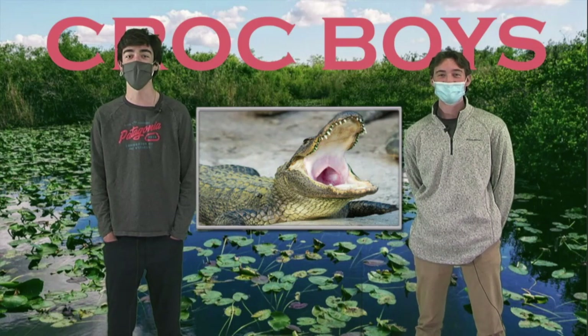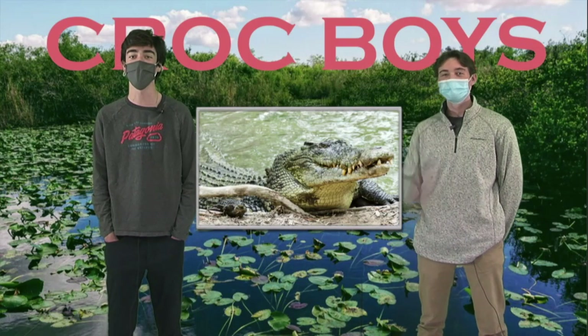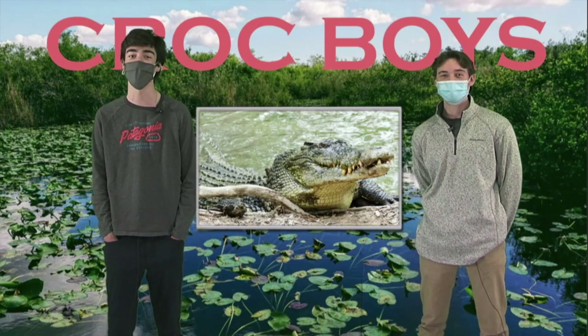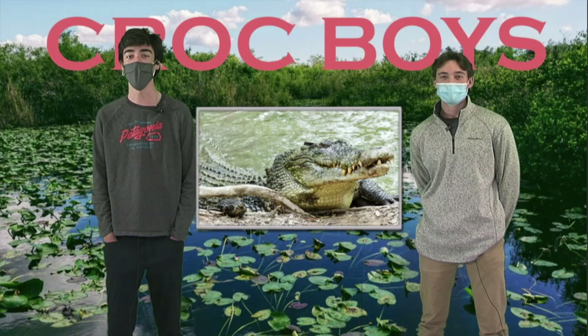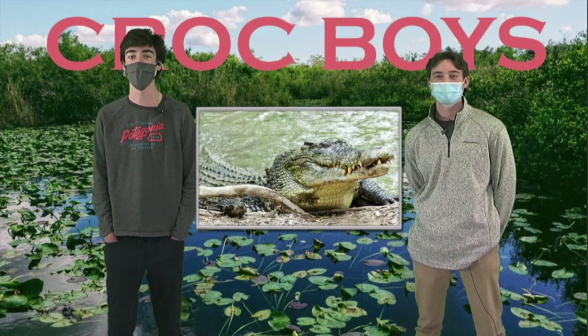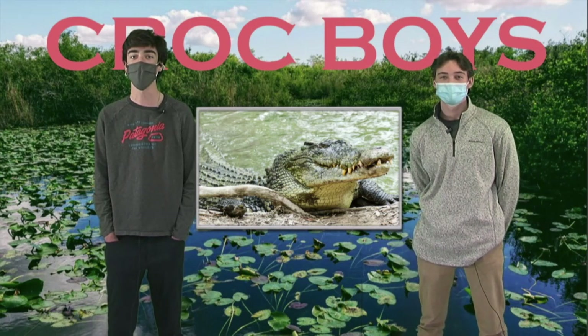Next up, we got Crocs — my favorite of the three. These dinosaurs have long and narrow V-shaped noses. They range in size from 14 to 17 feet and can be almost 2,000 pounds. Crocs are native to Africa, Asia, Australia, and the Americas. The two most known crocodiles are the saltwater and American crocodiles. They also have the strongest bite in the world.